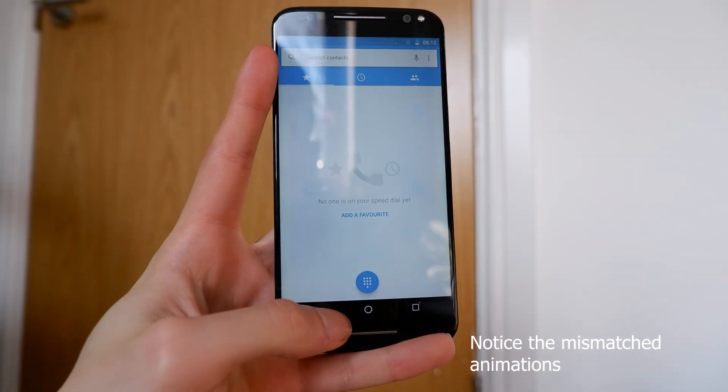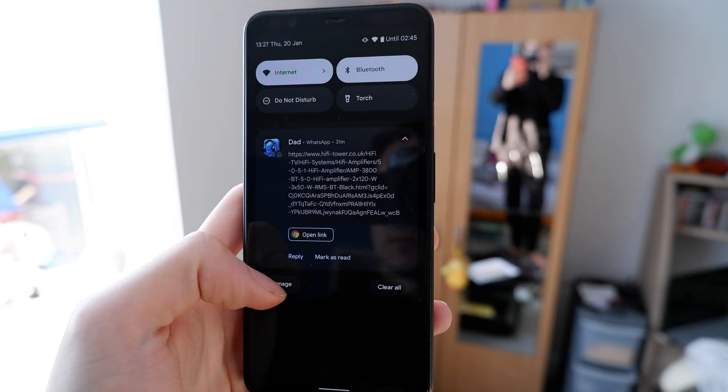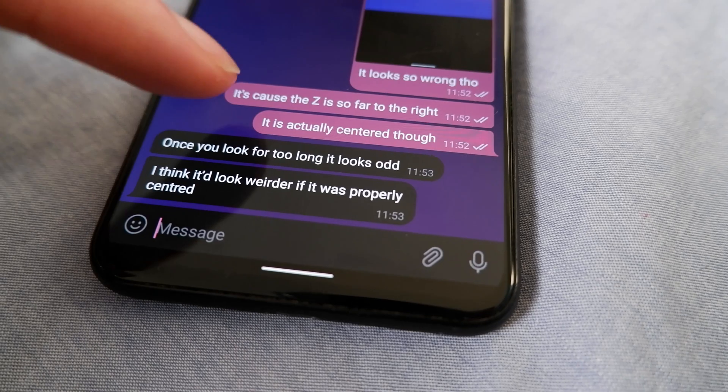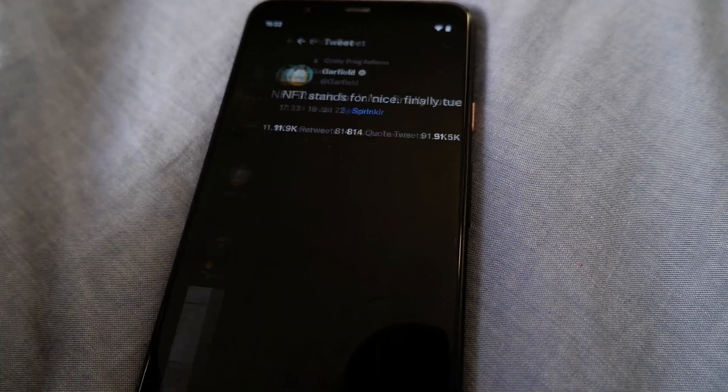I also like how the OS feels bouncy. Swipe down on the notification screen and watch your notifications bounce from the resistance. Swipe down once more and the brightness bar will open itself. Get to the end of the list and the screen will stretch like on an iPhone. The problem is, while Google has given these UX extensions, most app devs just don't care.